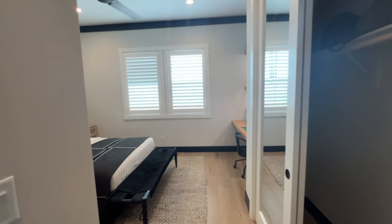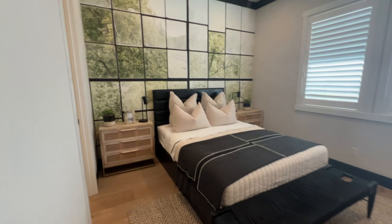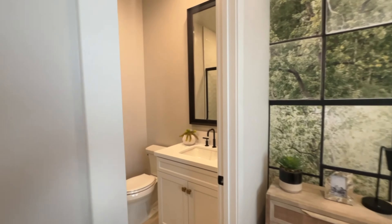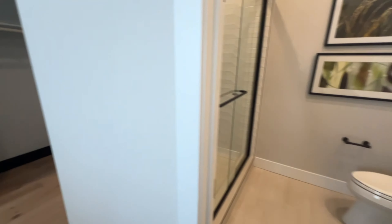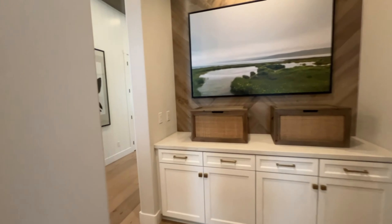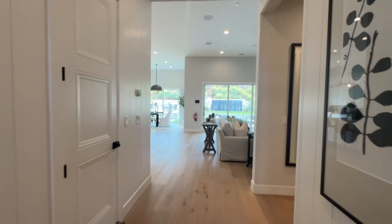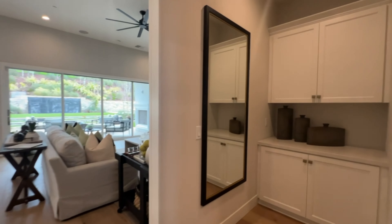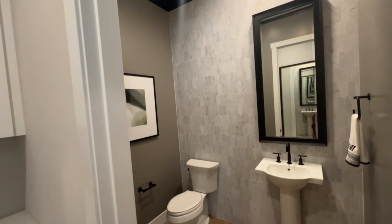You have another bedroom with its own bathroom. Here is the half bathroom.